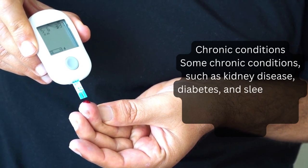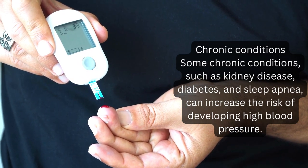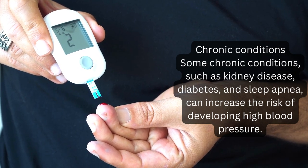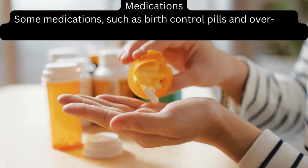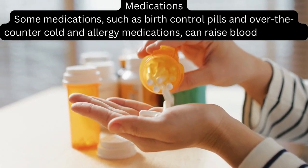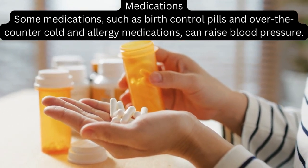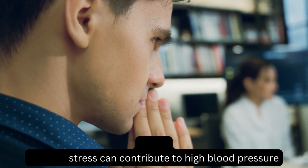Chronic conditions such as kidney disease, diabetes, and sleep apnea can increase the risk of developing high blood pressure. Some medications, such as birth control pills and over-the-counter cold and allergy medications, can raise blood pressure. Chronic stress can also contribute to high blood pressure.